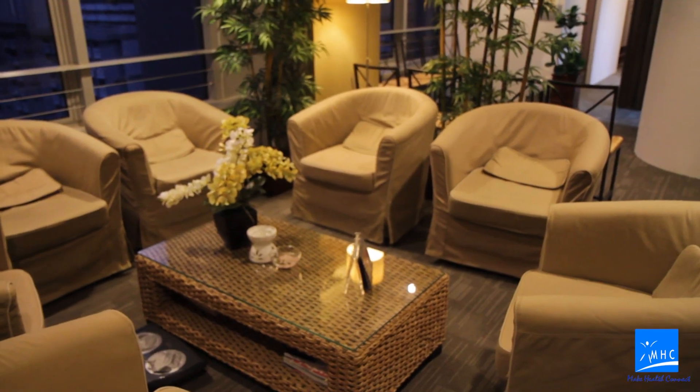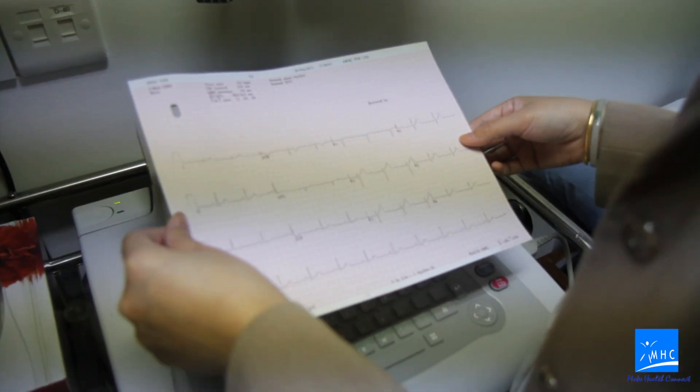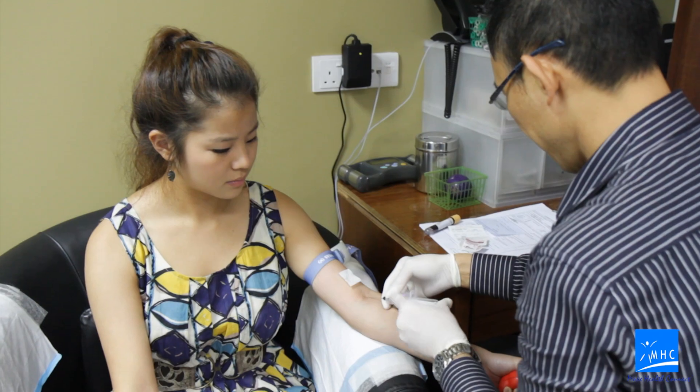This is the executive health screening corner, where you'll be waiting for your health screening. From this corner, if you walk this way, you can see there are two biophysics rooms. They're both used to do the same things: ECG, bone scan, eyesight, weight and height, and blood tests.